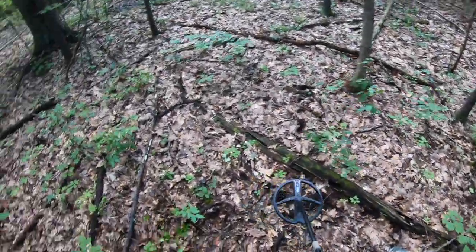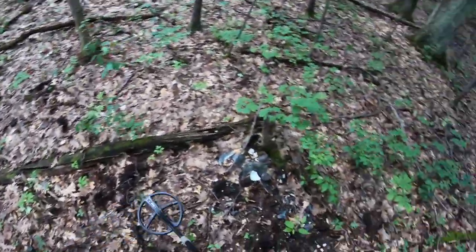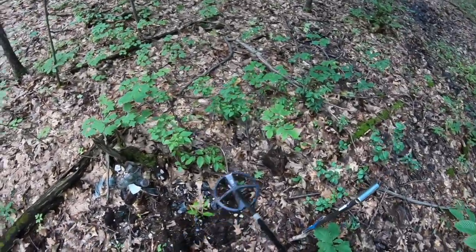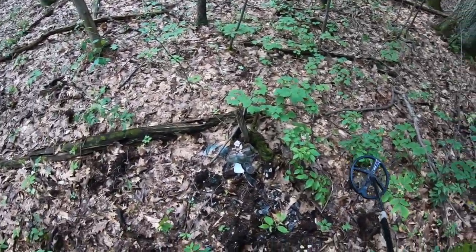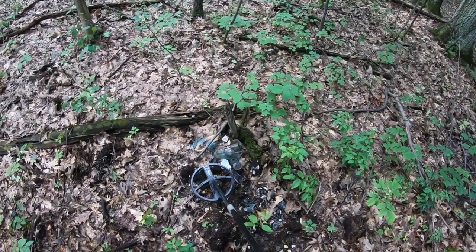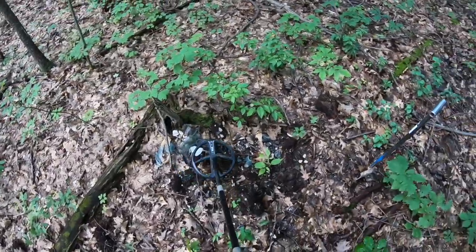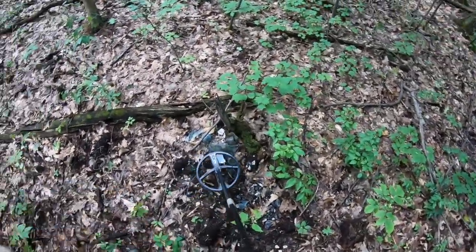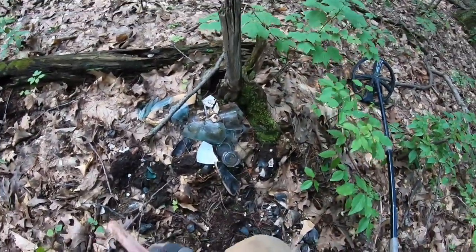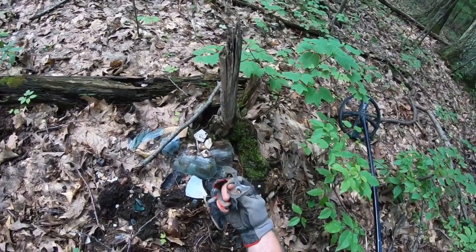Alright, so this is a really weird spot — it's very quiet anywhere outside of this little zone, but as soon as you get in here you get a lot of sheet metal and stuff. Very buggy right now, but this part — to me that sounds more stable. It's a 91 signal, and this is some interesting glassware.